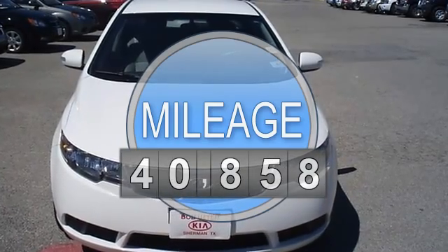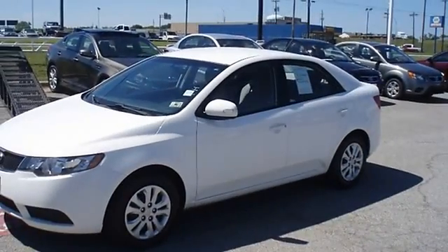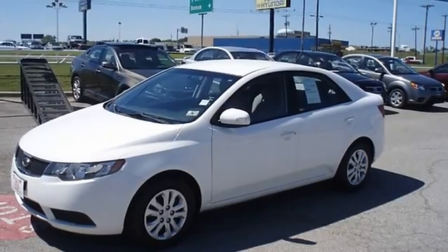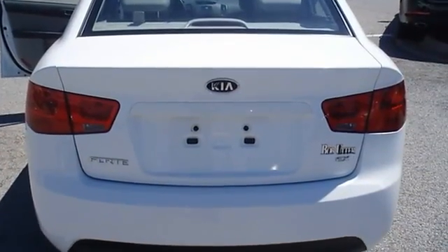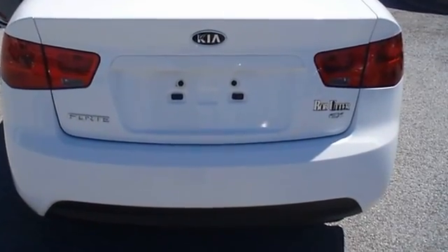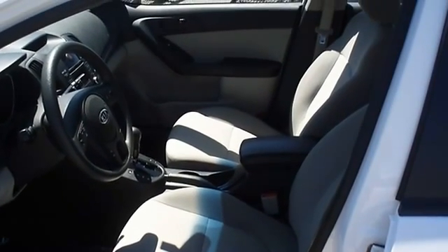Almost new tires. The paint has a showroom shine. 100% AutoCheck guaranteed. Very clean interior. This car comes with the balance of its existing factory warranty. An aftermarket warranty is available for purchase on this vehicle. All electronic components in working condition. All interior components are in good working order.